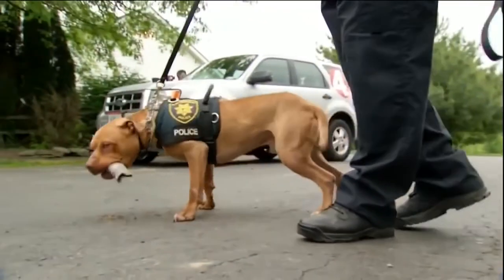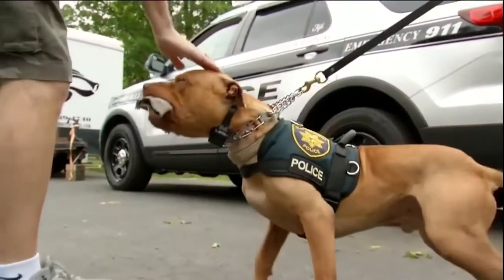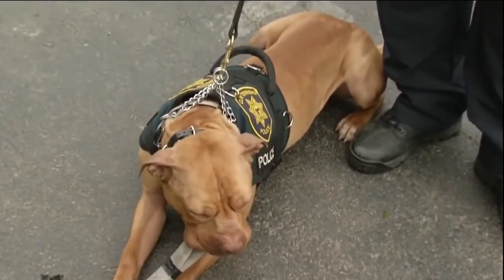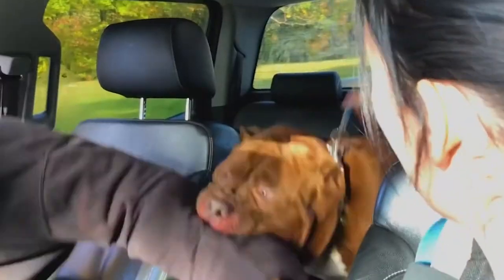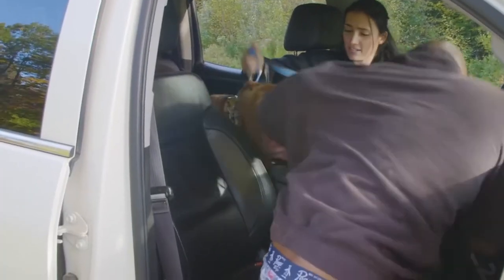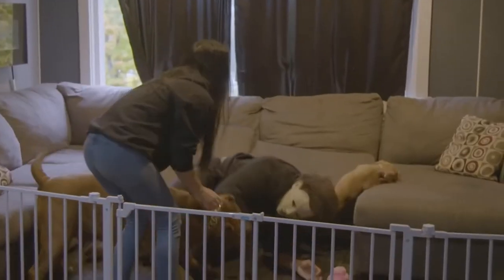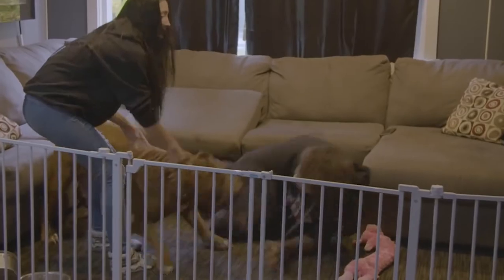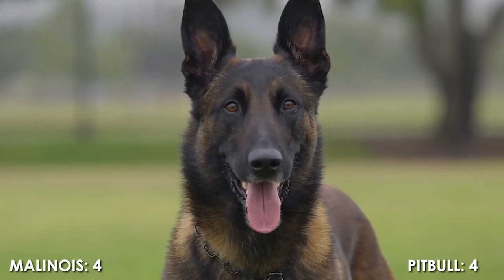The American Pit Bull Terrier can also be trained to use its senses, mostly smell, to detect substances such as explosives, illegal drugs, wildlife scat, currency, blood, and contraband electronics such as illicit mobile phones, but not in search and rescue for wilderness tracking, natural disasters, mass casualty events, and locating missing people. They usually don't like being on a boat either. So now we're tied 4 to 4.